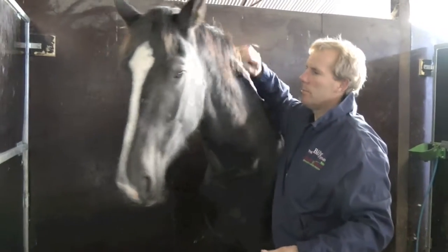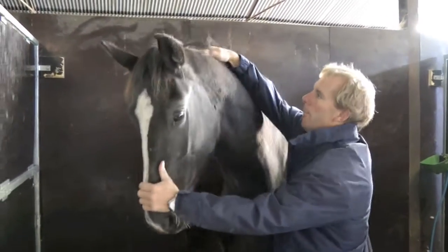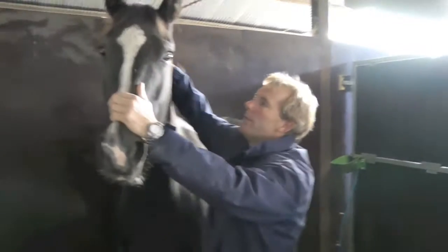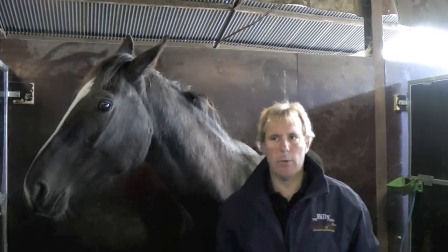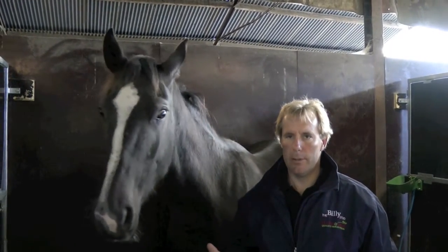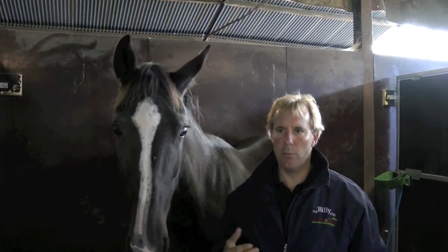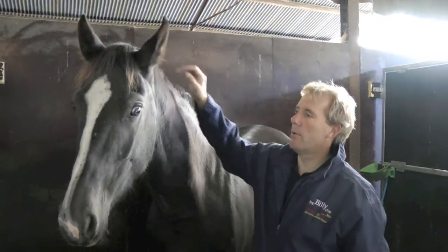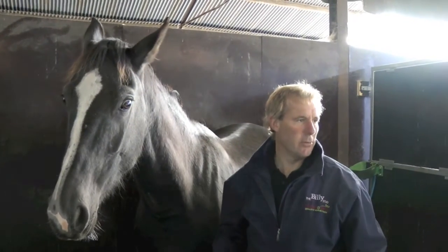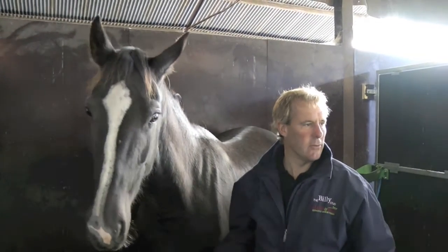I don't like to bridle them and try and put a bit in their mouth until they've had their teeth done. So these, a week ago they'd have been in — these would have been in two weeks, a week ago. After a week normally, with the dentist, and then the vet tranquilises them, we do their manes and tails, trim their feet if they need a bit of trimming.